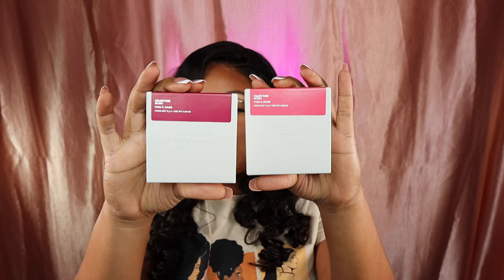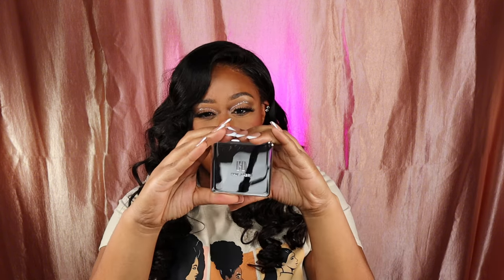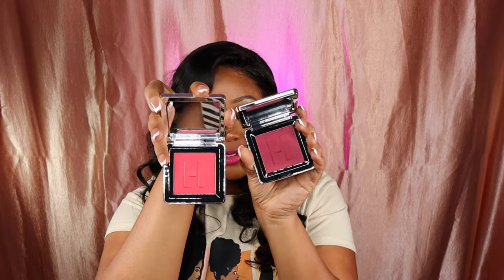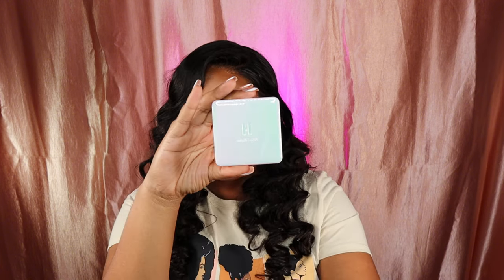Everybody is raving about Haus Labs blushes. I went there for the blushes, did a couple of swatches, and I came out with — I Seize a Sky, if I pronounced that right — and Watermelon Bliss. The packaging is gorgeous, the way this feels in my hand is beautiful. But nobody is talking about her highlighter — this is her Bio Radiant Gel Powder Highlight. When you stick your hand in this, it feels like a cream and dries down into a powder. I got the shade Raw Amber.